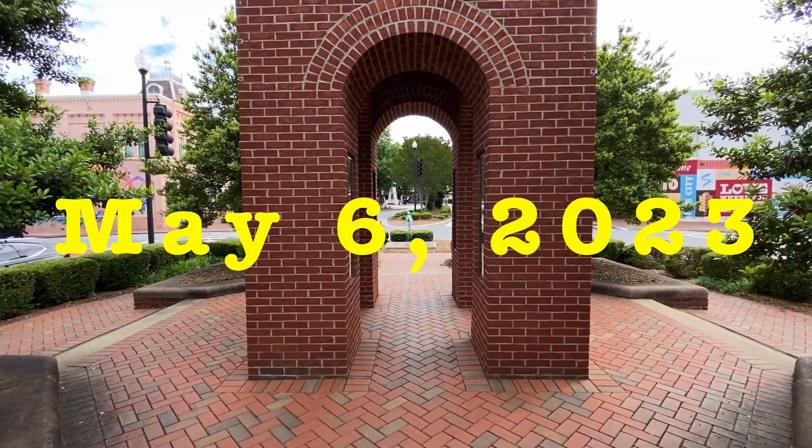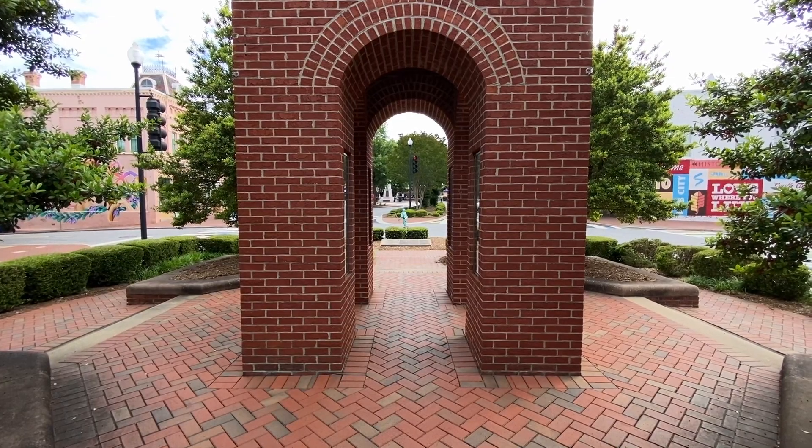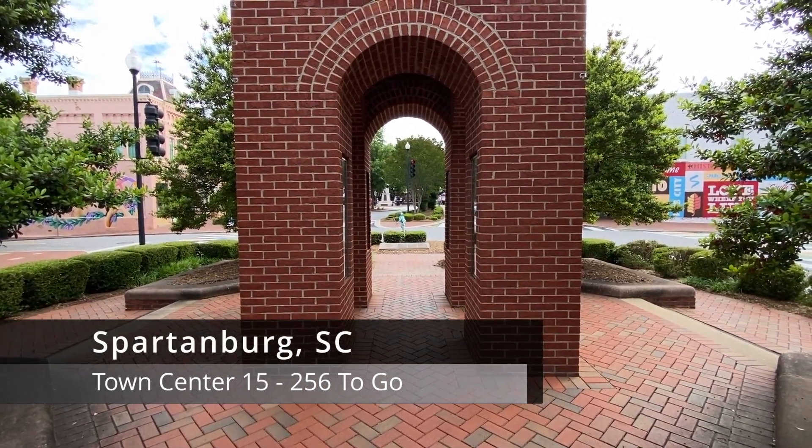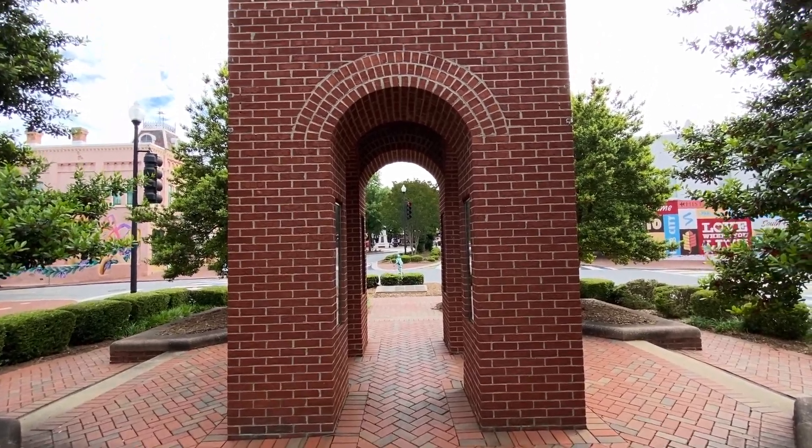It's April 6th, 2023. My name is Timothy French and we're in Spartanburg, North Carolina to continue on a quest to visit every town center in the state. So let's get started right here through the Clock Tower.